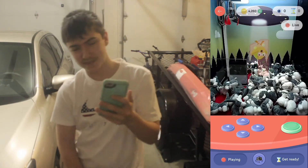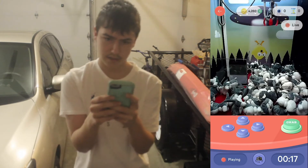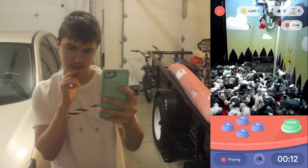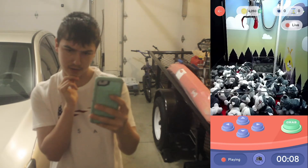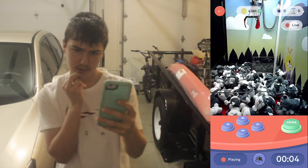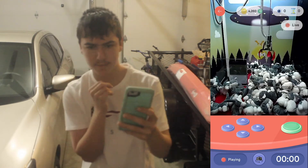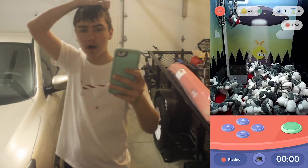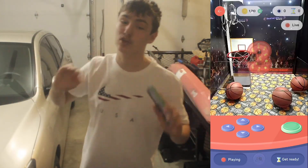Here we go — three, two, one — on this cat machine. Alright, go to the right and let's go down. I don't know, let's go right there. Right here. Right around there, and right there. Come on bro! Oh my gosh — we just won a cat! Let's go! We almost won two of them. That's crazy.